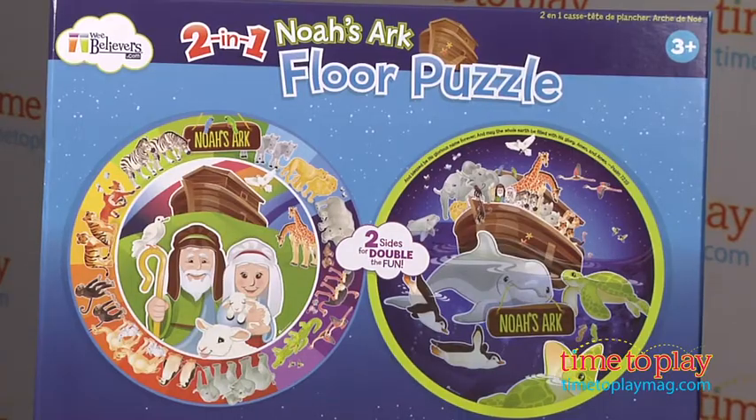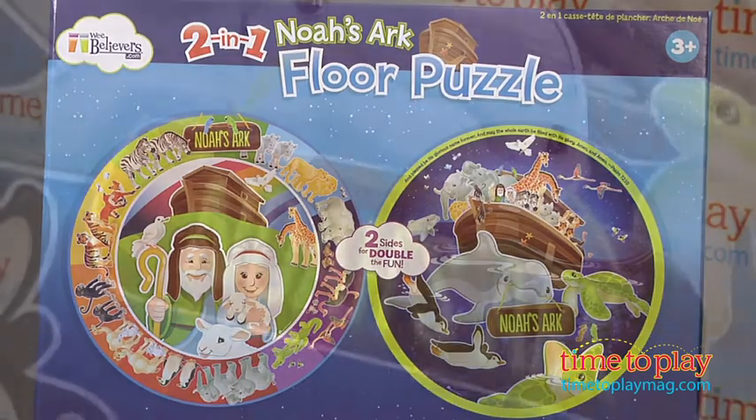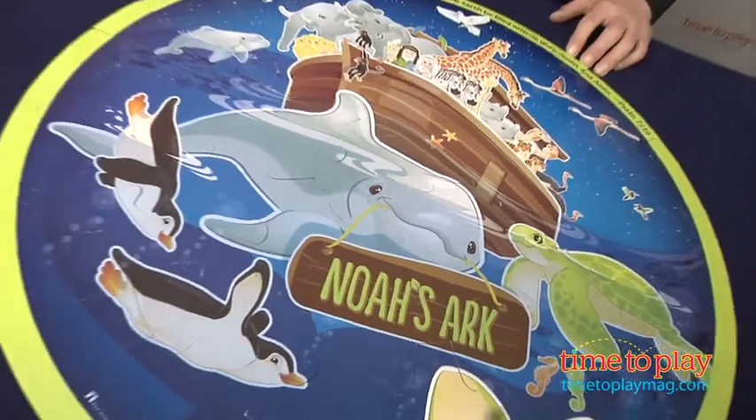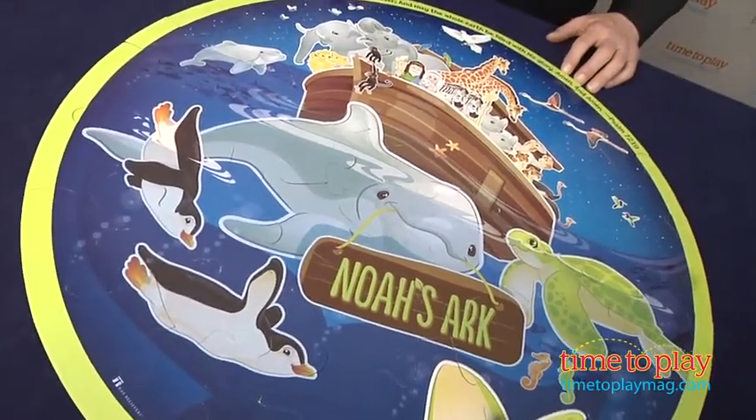Hi, it's Chris the Toy Guy from TimeToPlayMag.com and this is the 2-in-1 Noah's Ark Floor Puzzle from We Believers. Of course, Noah's Ark is part of the Old Testament of the Bible, and Noah's Ark toys have been popular for centuries. Kids are fascinated by the story and, of course, all the animals.